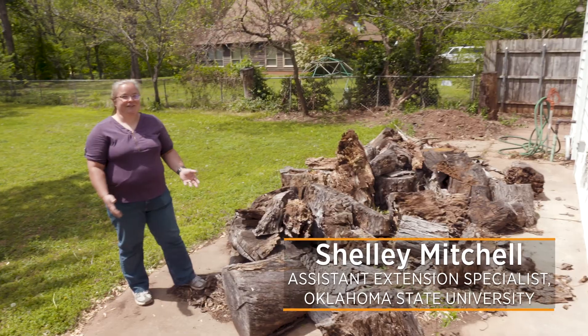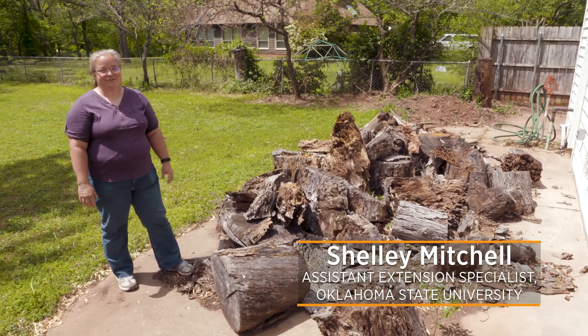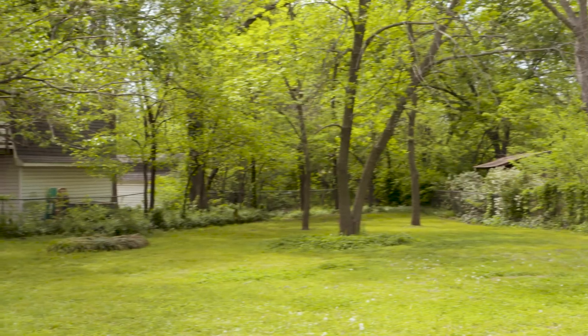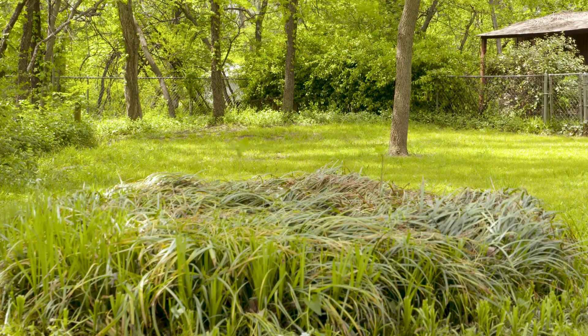Hi! If you want to take a field trip that's really local and explore lots of neat animal habitats and ecosystems, you don't have to go any further than your backyard. Just in a regular backyard, there's plenty of places for animals to hide, find food, find water, and so we're going to explore some of those today.